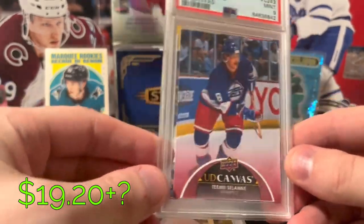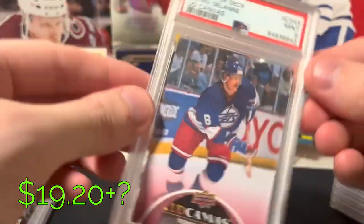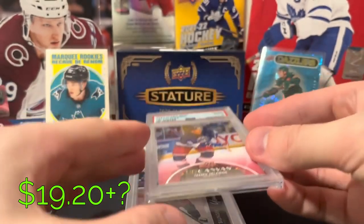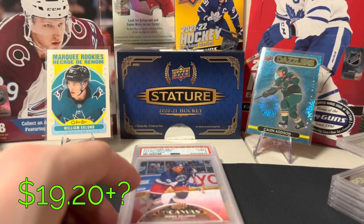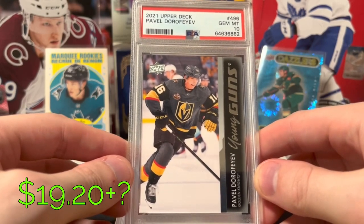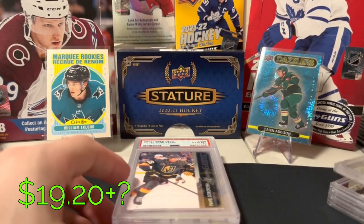PSA 9 — a little bit loose in the slab, you can see it moving. Tame Musilani Canvas — centering was a little bit off, I'll be honest, but figured I might as well just throw it in the submission. Pavel Dorofaev PSA 10 Young Guns — underrated, has a great shot, has potential there.